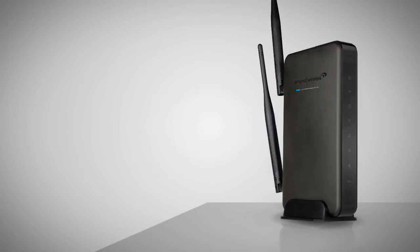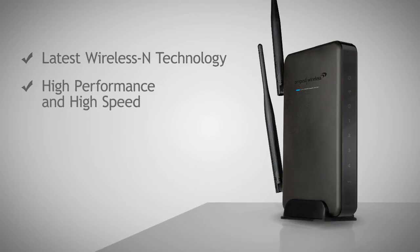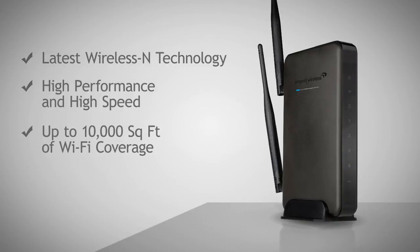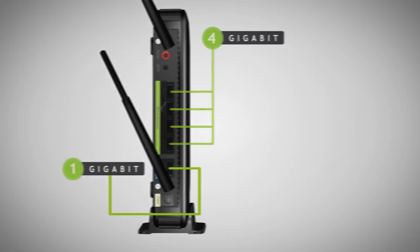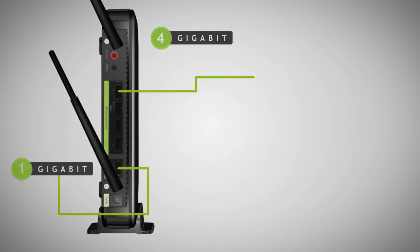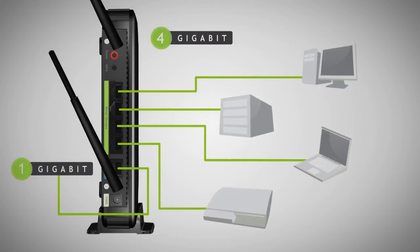In addition, the R-10,000G also uses the latest wireless technology, which results in high-performance wireless coverage for applications up to 10,000 square feet. The R-10,000G features 5 gigabit ports for blazing fast wired connections to your computers, servers, storage, and other gigabit networking devices. That's up to 10 times faster than the wired connection of a standard router.